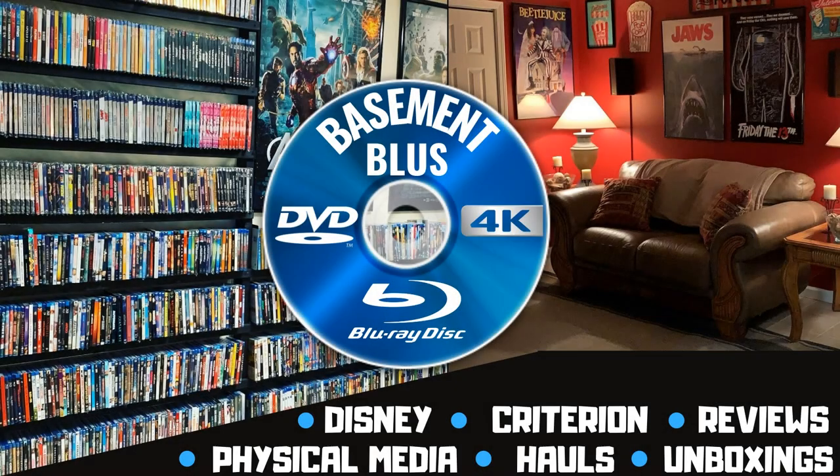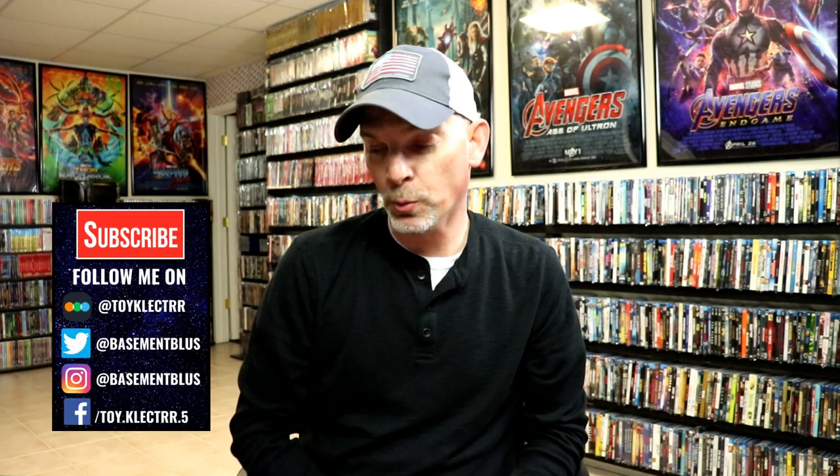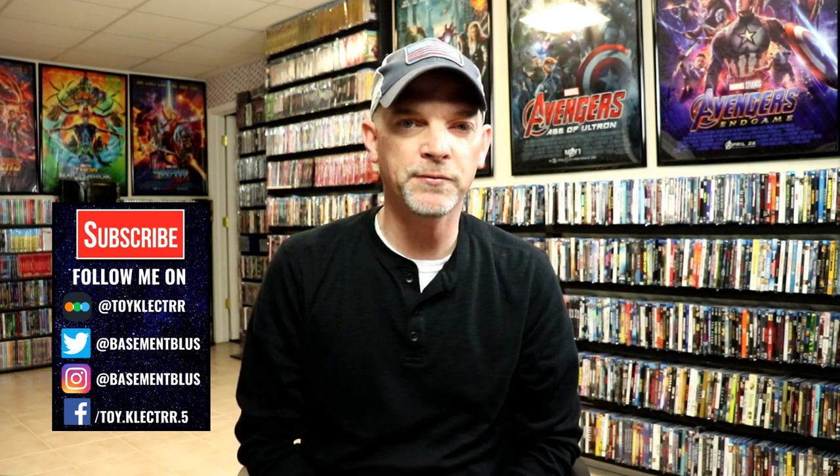Hey, Tony here. Today I'm going to show you all of my pickups for the month of April, so stay tuned. During the month of April, it wasn't a very big month as far as releases, but there were some titles that I was able to get. I did get some of my pre-orders in from February.